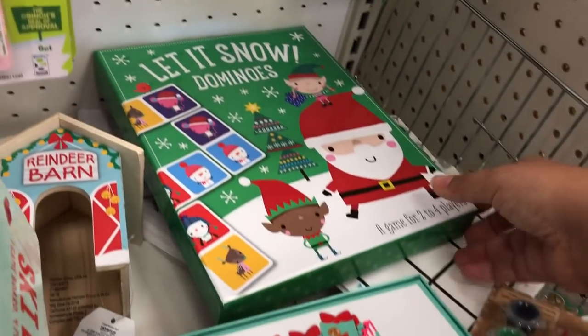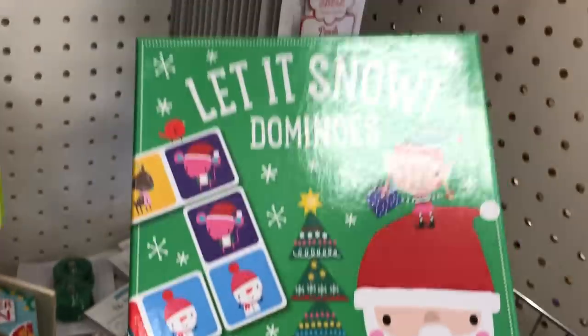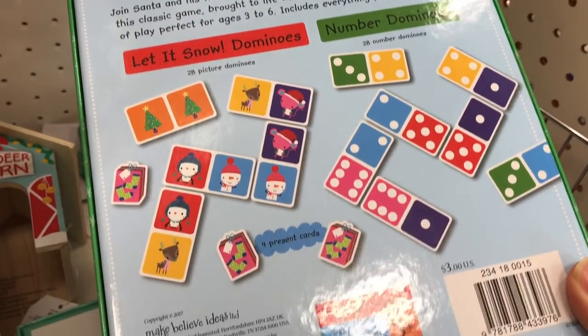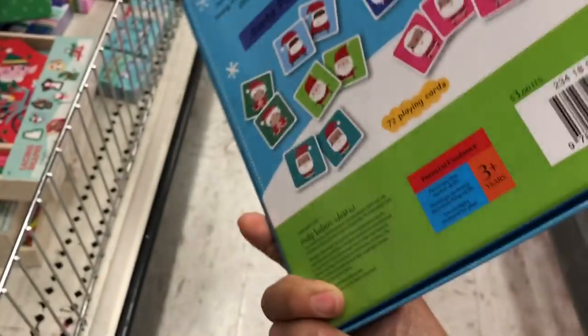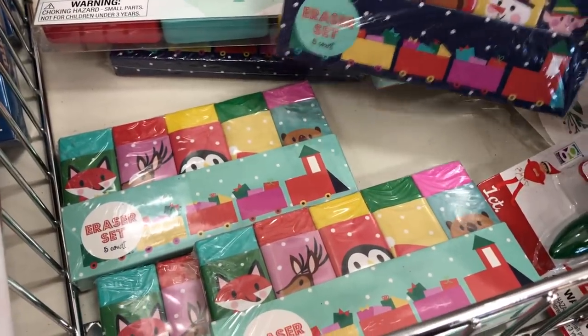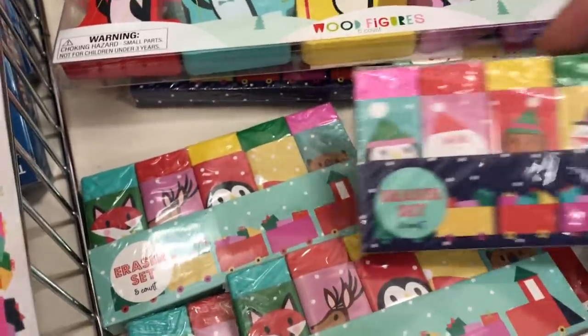There was also a Let It Snow Dominoes game that had a whole bunch of pictures when you play it, just like traditional dominoes, but all of the pieces had pictures related to the holidays. Plus they had a side where you could do the actual numbers. And one last game, Santa Search, which I believe is a memory game. Here are some fun erasers in all kinds of holiday themes. They are $1 each for five erasers, and they had different styles.